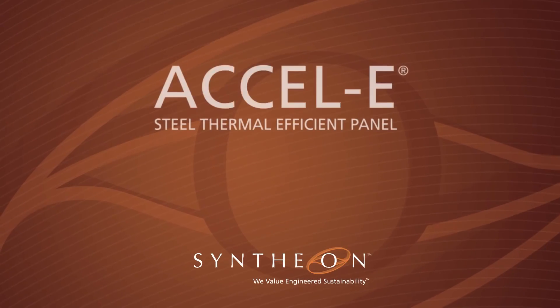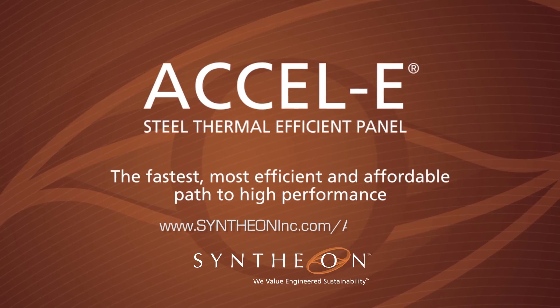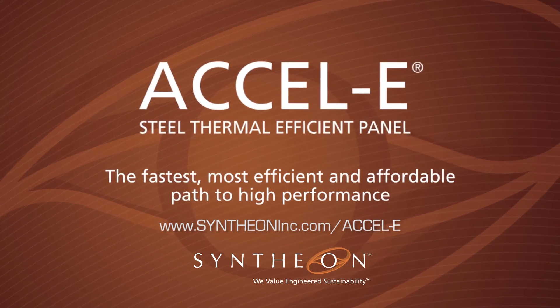For more information, visit our website at www.syntheoninc.com/XLE.